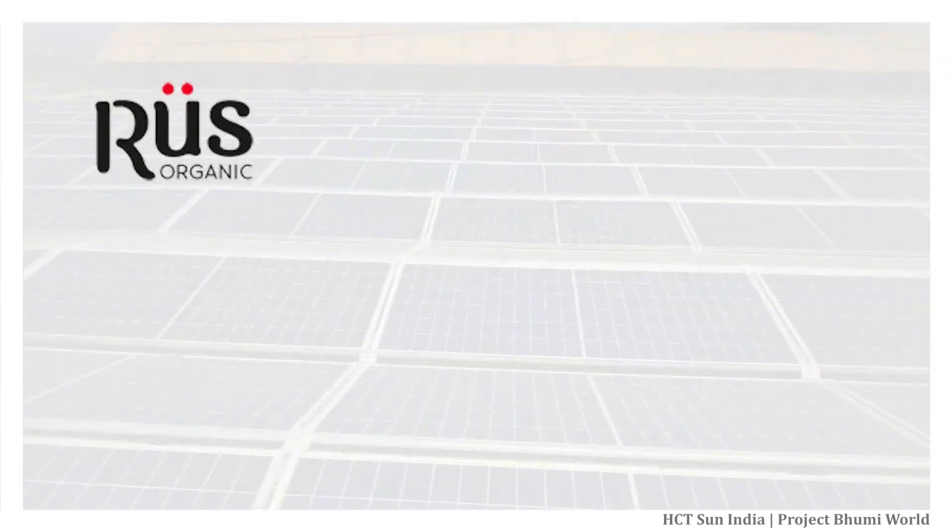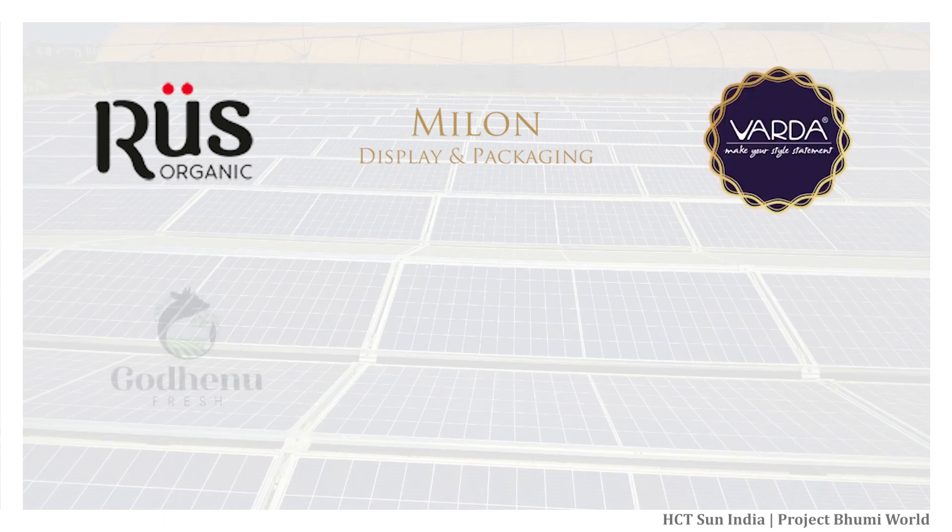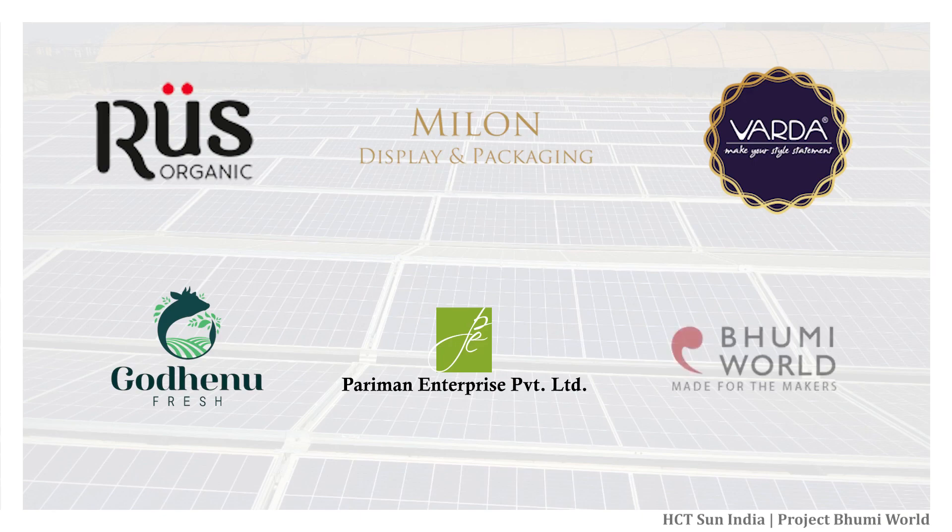These projects will supply power to BOT Organic, Milan Plastics, Varda Enterprises, Godin Ufresh, Paramon Enterprises, and the Bumi Associates offices and common loads.